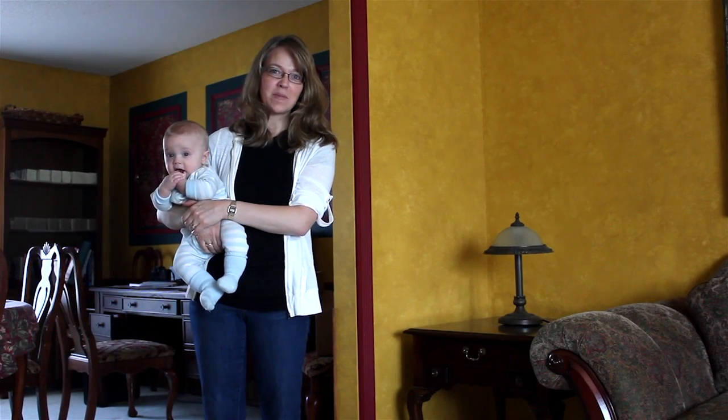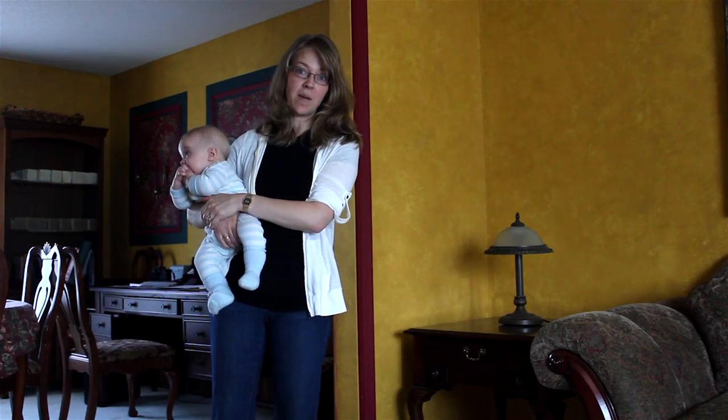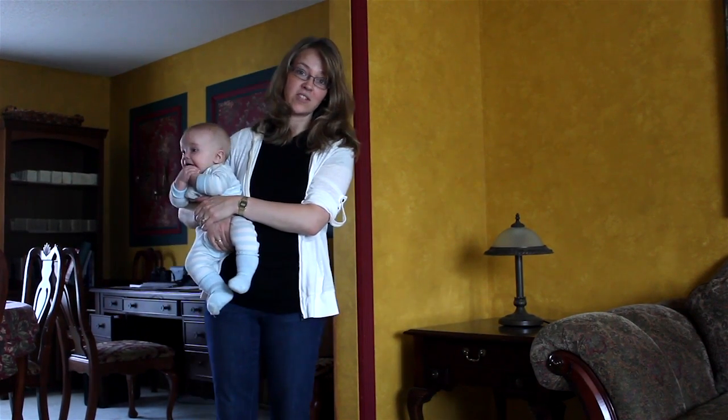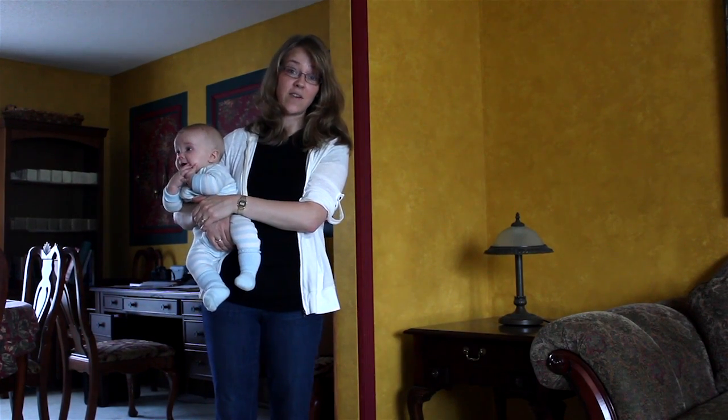About five months ago I gave birth to my ninth child. After the birth of my eighth child I ended up having abdominal muscle separation, and I also have a bad lower back. So I went online looking for something really strong and I found Bellefit.